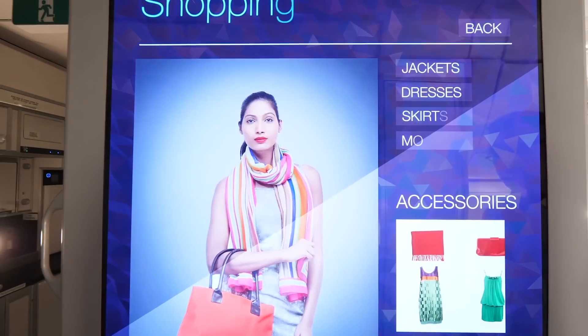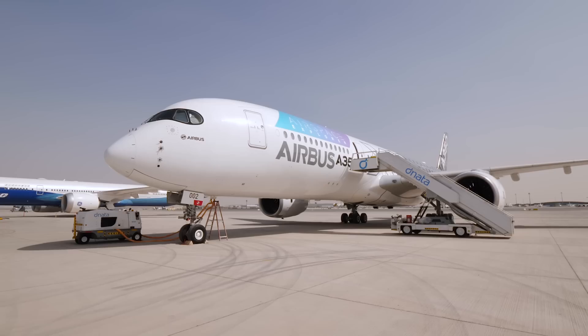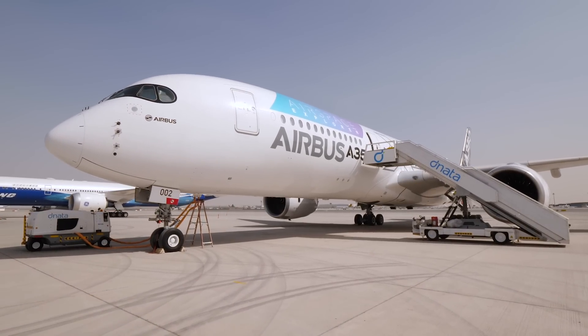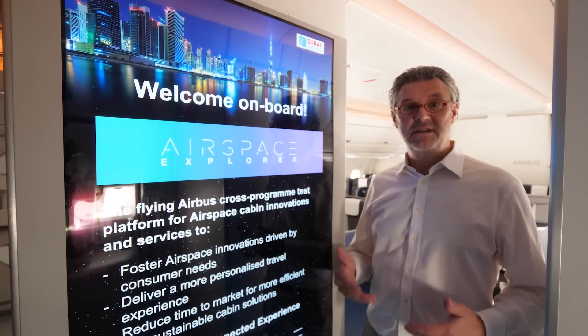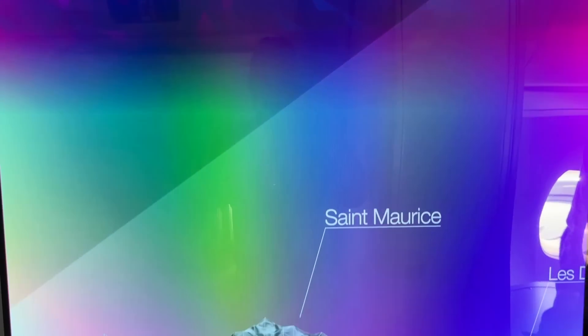Welcome on board our Airspace Explorer. Actually it's an A350 with an Airspace cabin on board, but it's much more than that. It is a flying test platform to foster cabin innovation and services to shape the future passenger experience. This is smart digital.